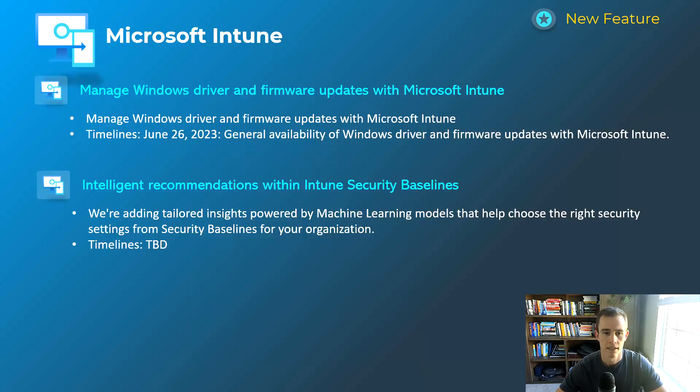The next Intune announcement is the management of Windows driver and firmware updates in Microsoft Intune. This was previously in public preview, but it's now generally available. The key thing to note is that it is subject to a licensing constraint — you need a Windows 10 Enterprise E3 or E5 license to support and use this functionality within Intune.